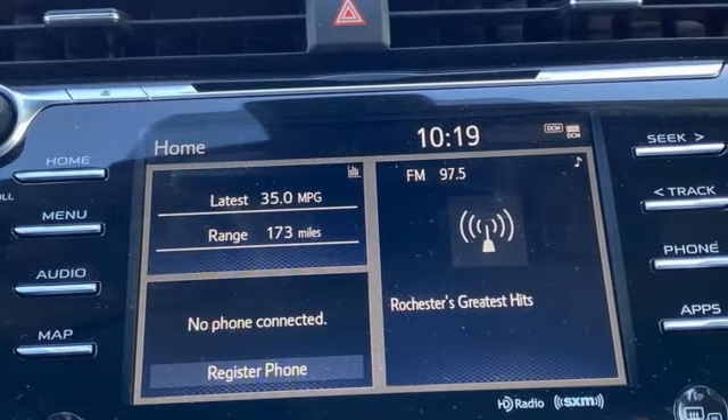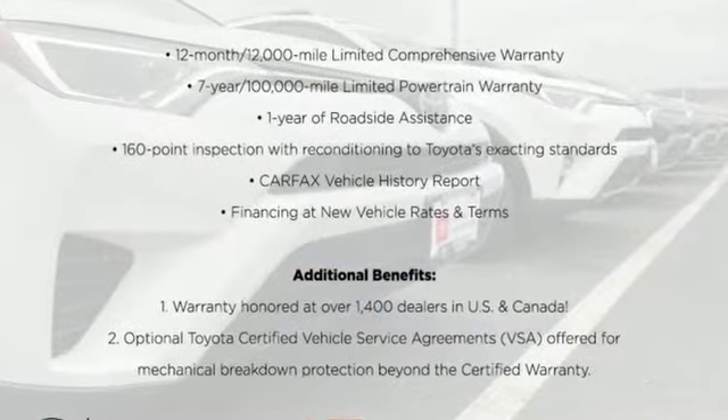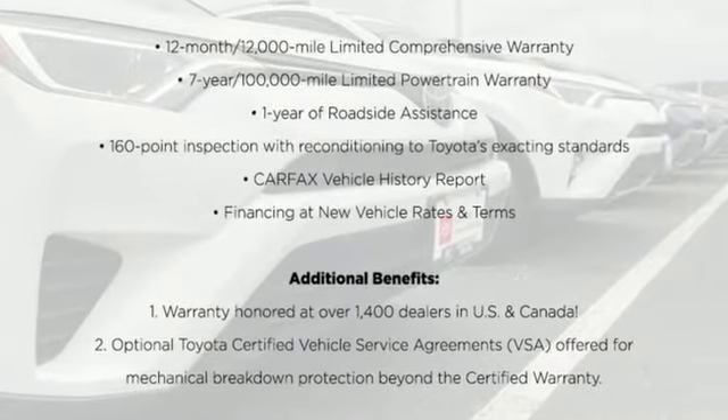Comfortable, convenient, quality, Toyota. See what it can do for you when you take it for a test drive.